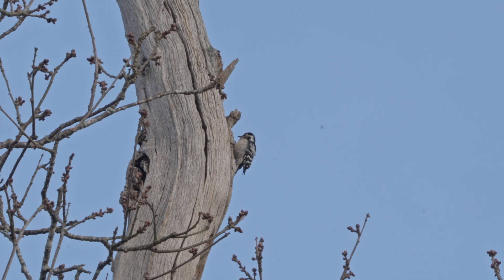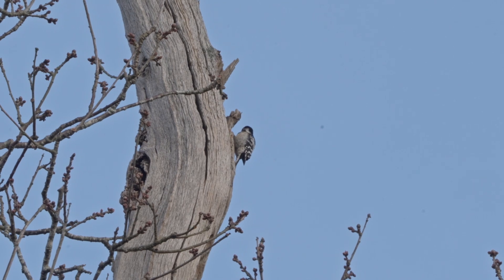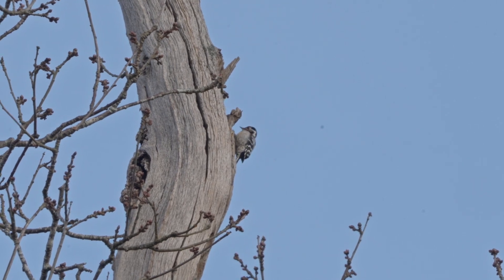One thing I did notice was the slightly different pitch. The greater spotted is much more powerful and shorter, and the lesser spotted, as you can see, is just slightly longer and slightly less volume.